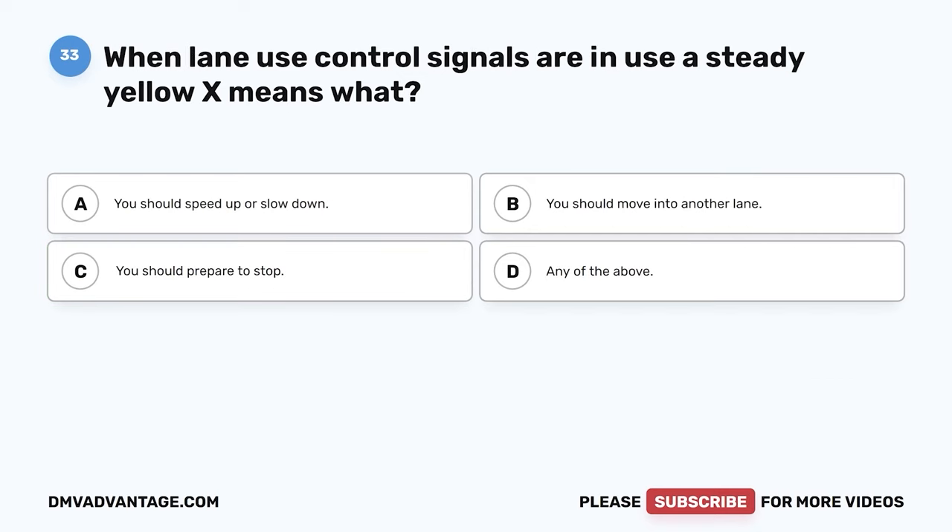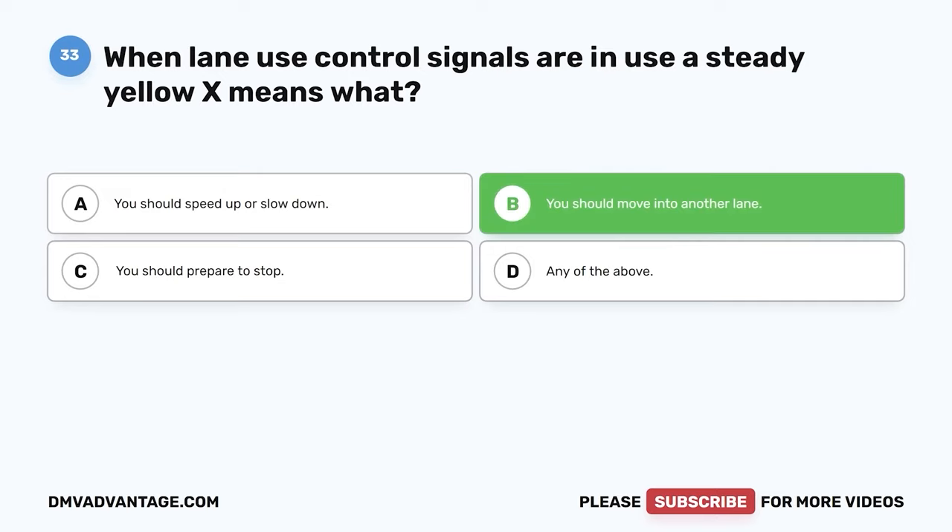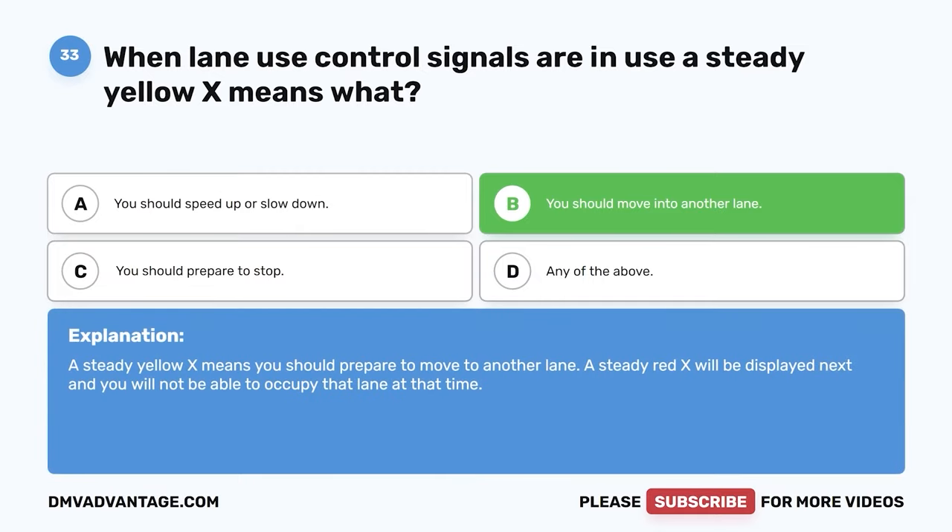Question 33. When lane use control signals are in use, a steady yellow X means what? The correct answer is B: you should move into another lane. A steady yellow X means you should prepare to move to another lane. A steady red X will be displayed next and you will not be able to occupy that lane at that time.